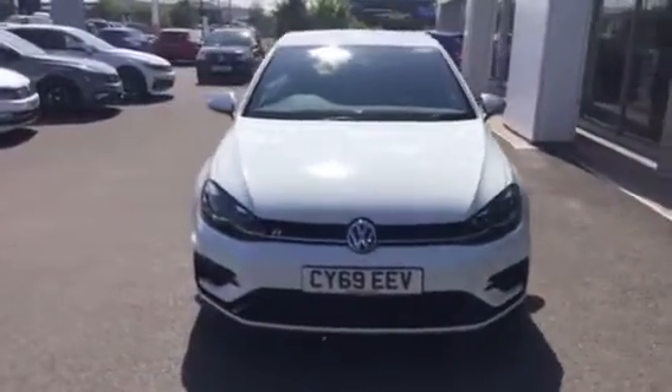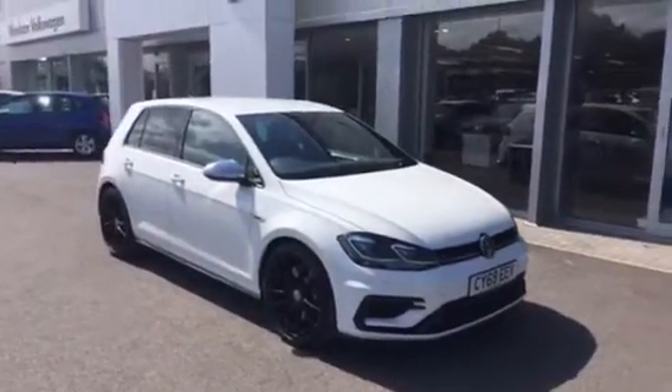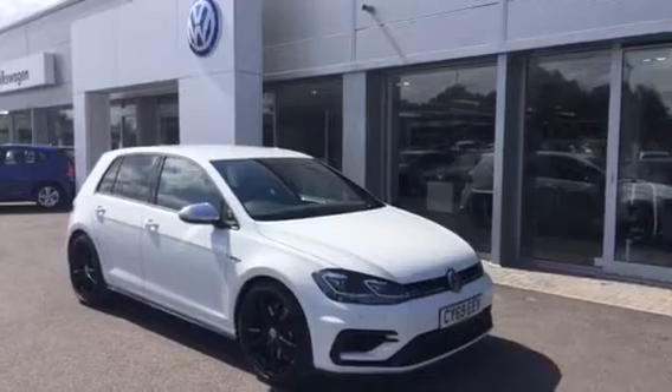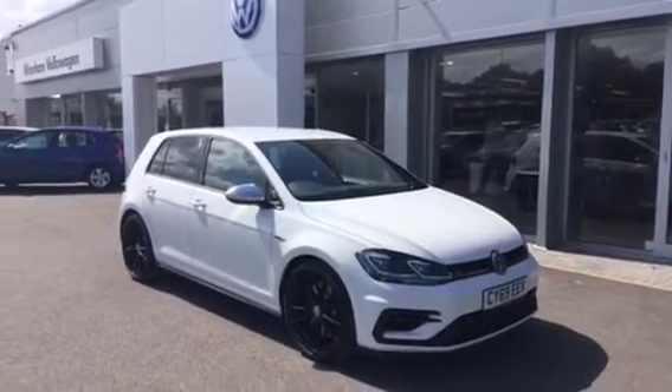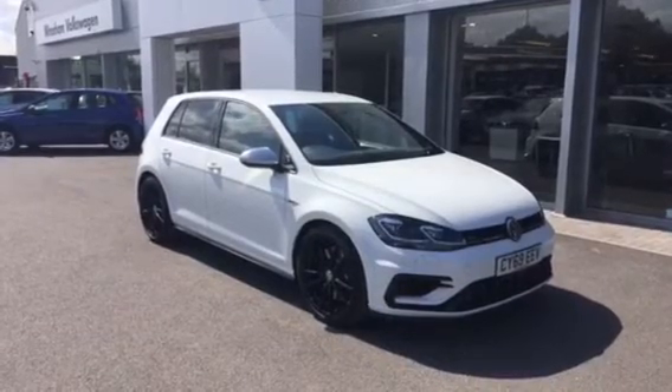If you're in the market for a Golf R and like what you're seeing, and don't fancy waiting up to a year for a factory order, please when you inquire make sure you ask for myself Youssef, colleague Glenn, or colleague Phil — we're the internet sales specialists who deal with all incoming inquiries and hopefully we can get this car on your drive. Thanks for watching.